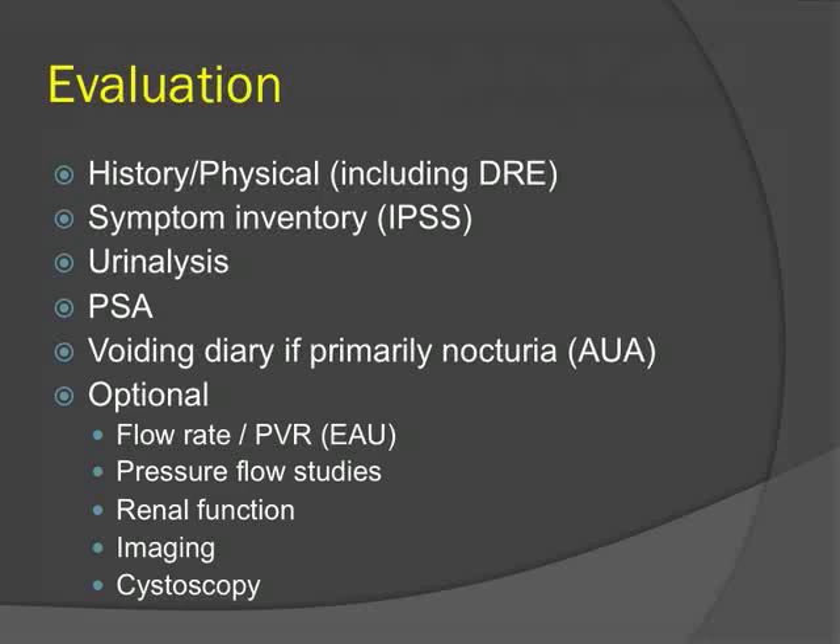Pressure flow studies are only indicated in complex cases with LUTS with suspected neurologic issues or failed previous surgery. Renal function testing should only be done in patients at risk of chronic kidney disease, as renal insufficiency primarily from BPH and bladder outlet obstruction is actually very rare. Imaging and cystoscopy are indicated in selected cases.